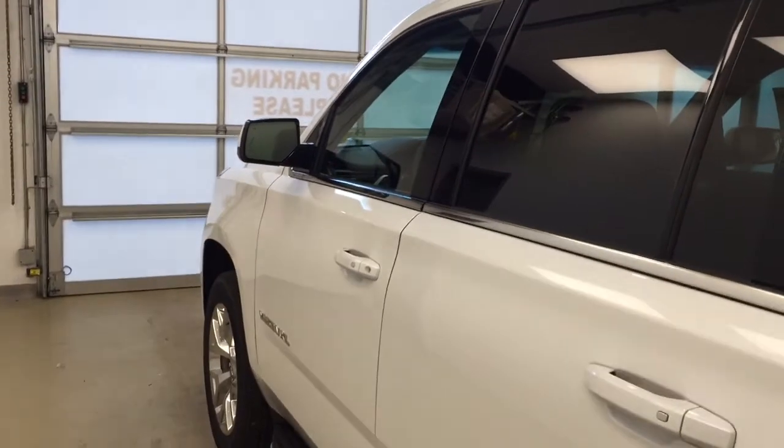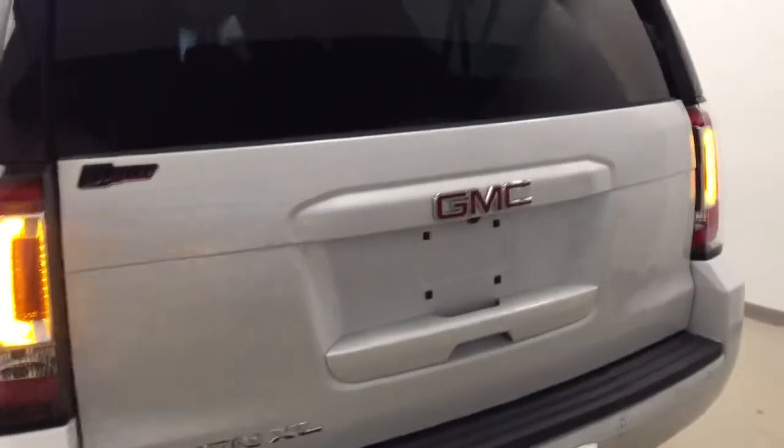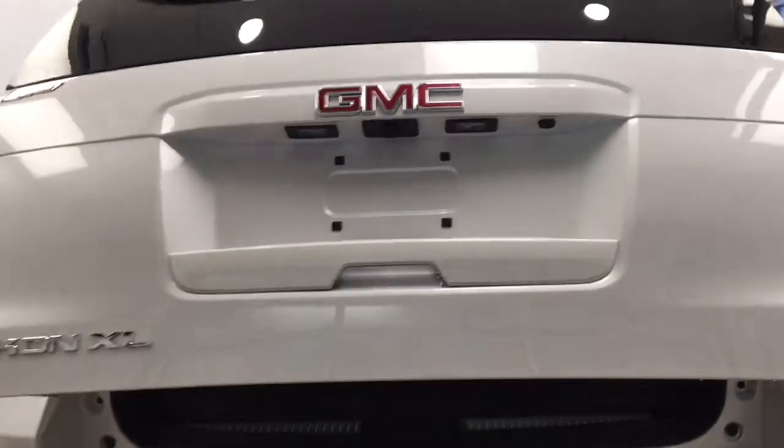This vehicle comes equipped with blind spot assist mirrors, running boards, roof rack, 20-inch polished alloy rims, rear parking assist, backup camera, remote trunk release, and power hatch.